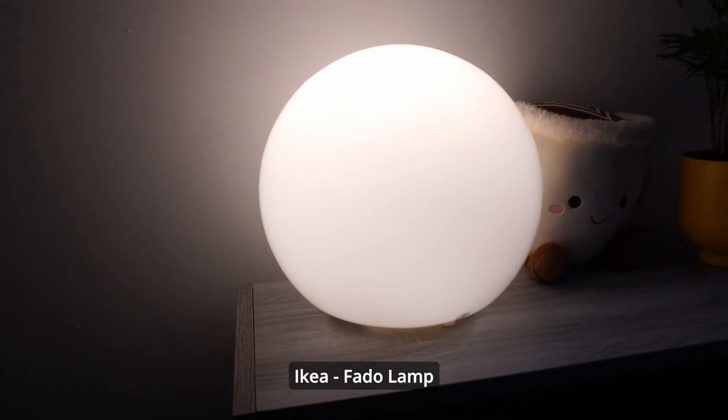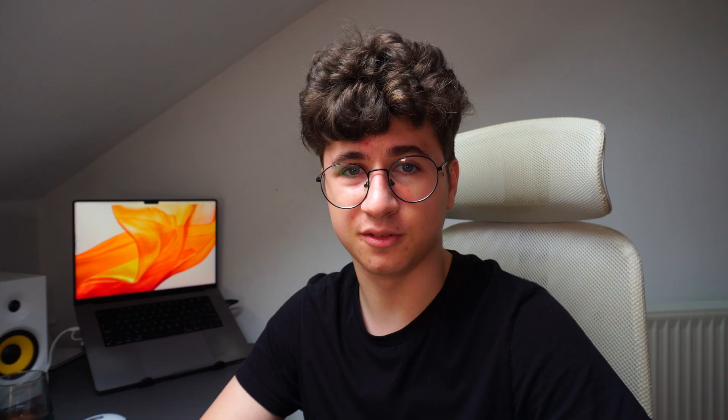Another IKEA product in my setup is the lamp, which is the Fado. I like that I have an RGB bulb so I can set different colors, and I can also use the normal light temperatures.